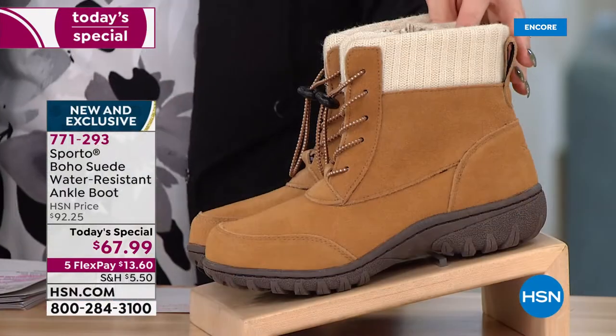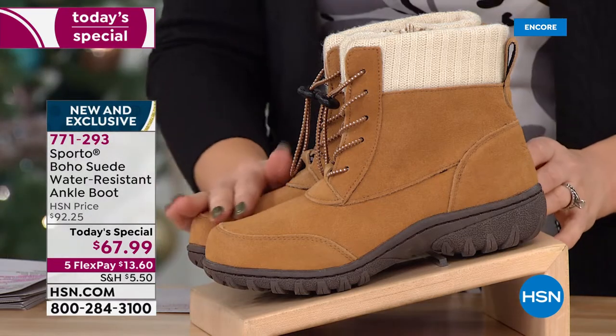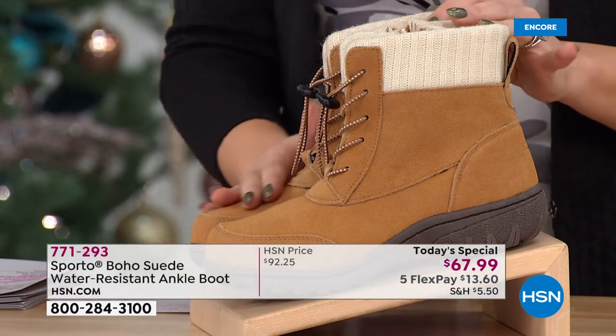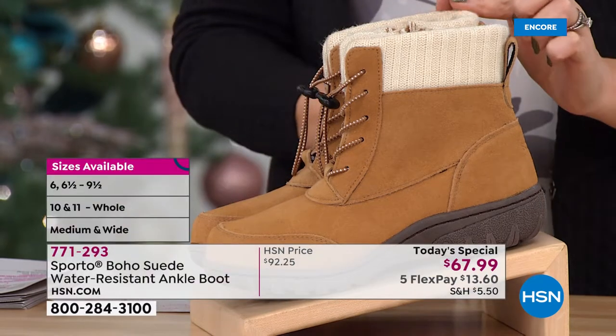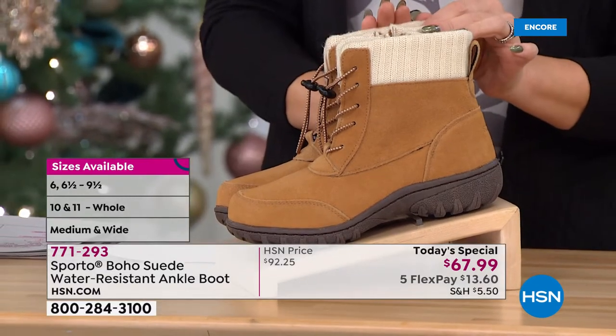Five Flex Pay means $13.60. The first color is the classic hiker boot look — the gorgeous camel — and up at the collar it's a lighter, almost light beige shade.